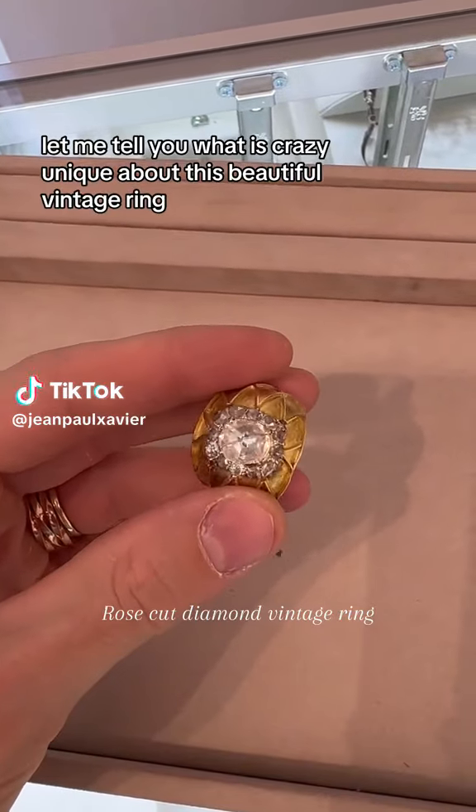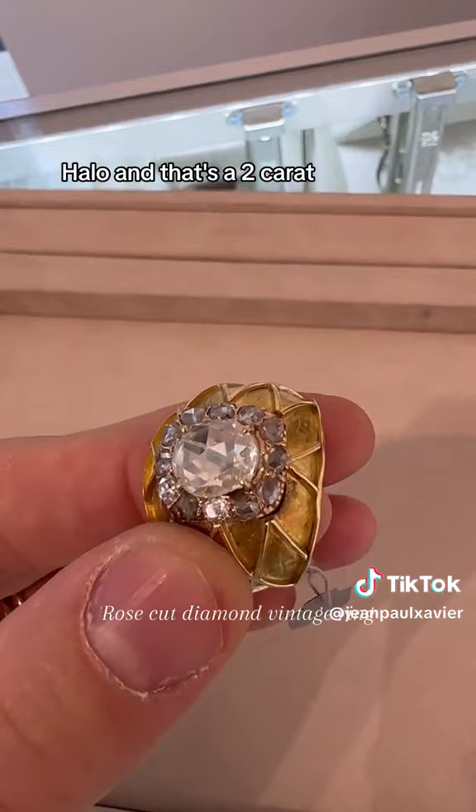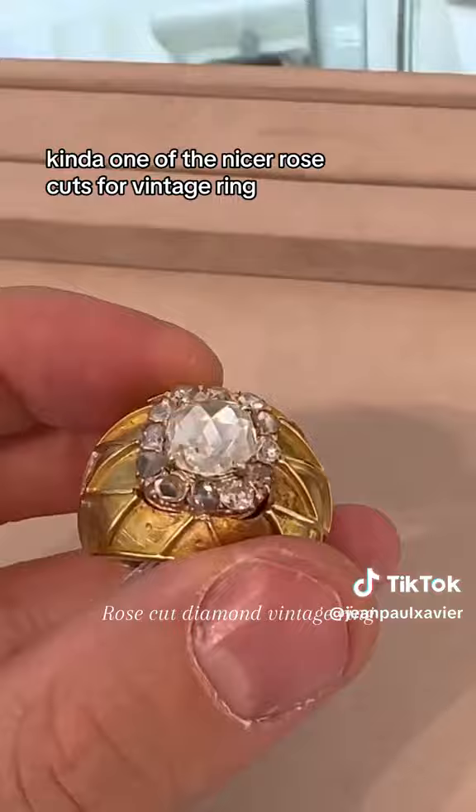Let me tell you what is crazy unique about this beautiful vintage ring. It is 18 carat gold — a really interesting cocktail ring. You've got a rose cut diamond halo, and that's a two carat beautiful color rose cut. Kind of one of the nicer rose cuts for a vintage ring, but this isn't the first ring that rose cut has been in.